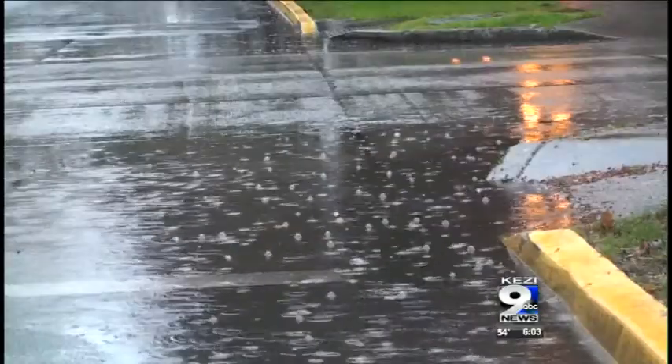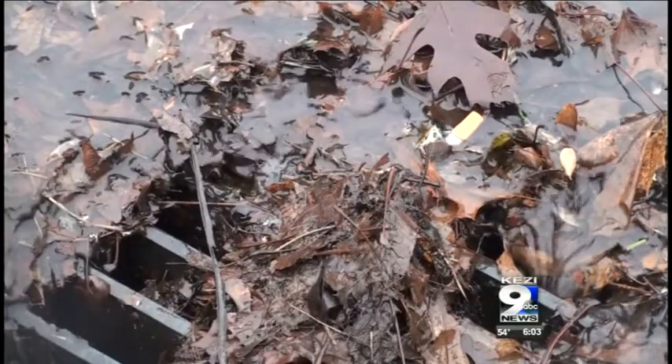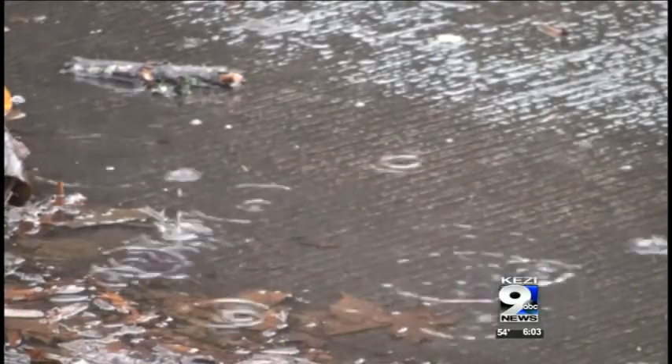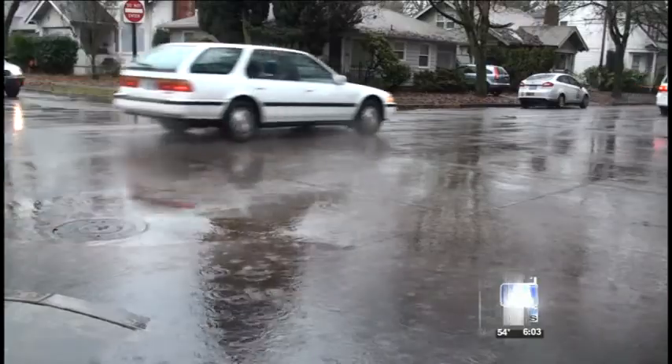Crews say the easiest fix is just making sure piles of leaves stay out of the streets and away from the storm drains. A lot of it is just keeping leaves picked up — either putting them in your garden for mulch, putting them in your yard debris can, or using the leaf pickup program.